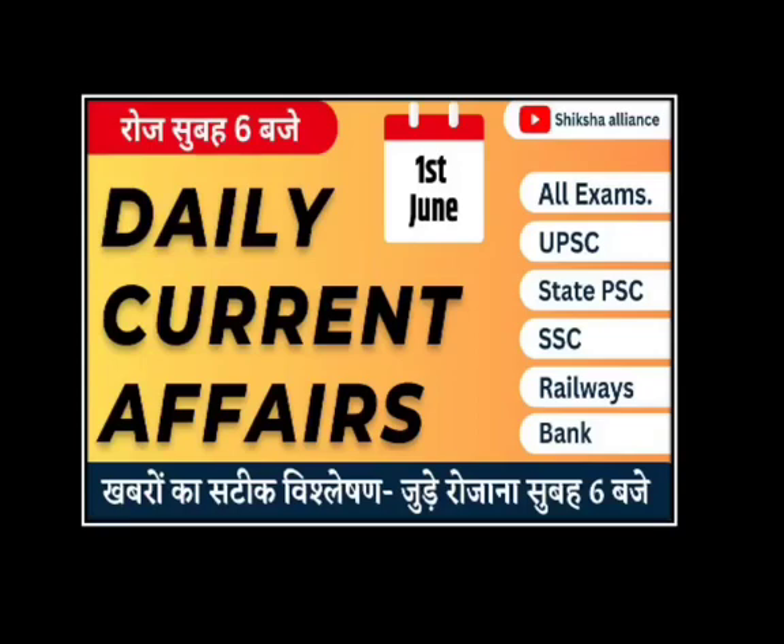Hello everyone, welcome to our YouTube channel 6i Alliance. Today we are going to start our daily current affairs session in which we will cover important news from several newspapers, PIB and various government sources. So let's begin our session.